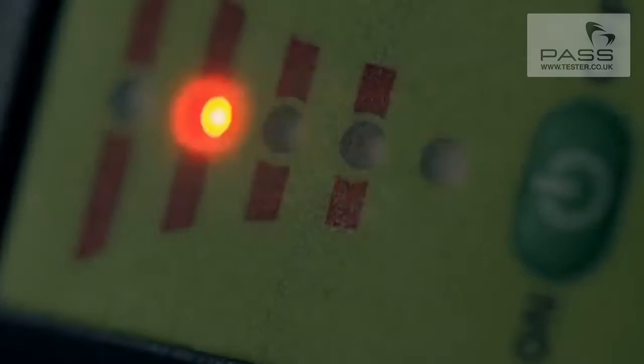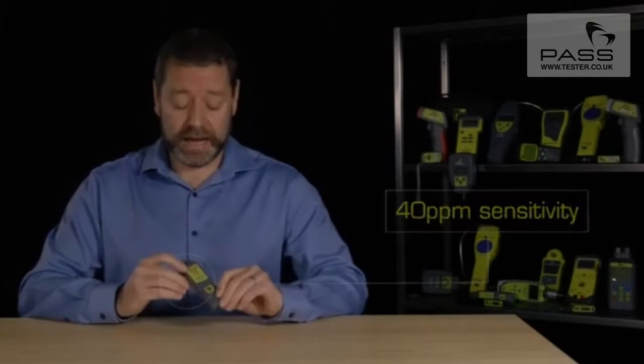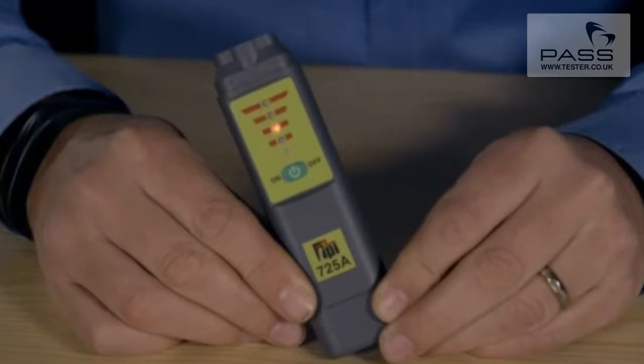Welcome to TPI, the global leader in test products. We're here to take a closer look at the TPI 725A Combustible Gas Leak Detector. What I really like about this is its compact size — it has a 40 ppm sensitivity and has clear audible and visual level indicators for quick and easy identification of all combustible gases.